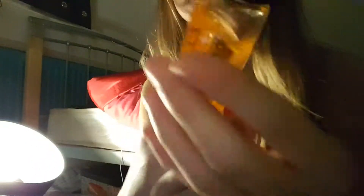Then I got two hand sanitizers. This one is the orange and pomelo, and then this one is the strawberry and pomegranate — I'm not very good at pronouncing those! Then I got some baby wipes — the Huggies baby wipes — for my makeup.